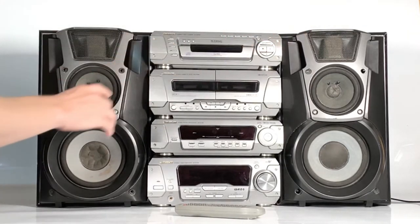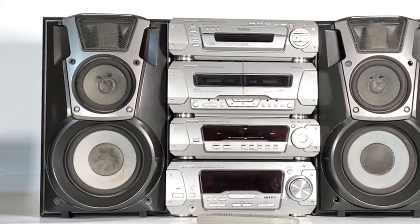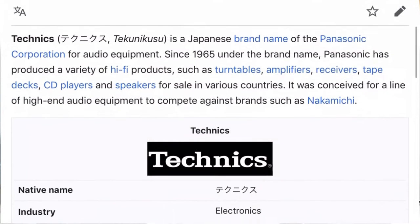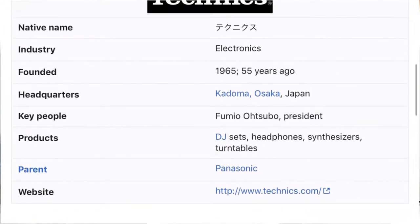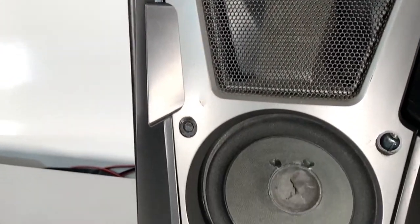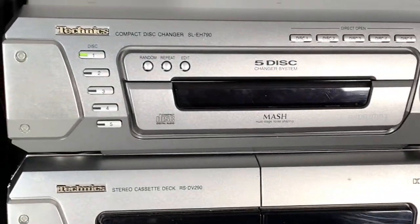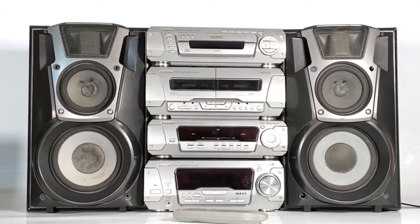On top we've got a couple of speakers. They've both seen better days but still produce a good sound, as you'll hear a little later. They're not the exact original subwoofers that would have come with this system's 790 range, but they're a pretty good standard. The Technics brand began in Japan in 1965 and has since made a variety of hi-fi products such as turntables, amplifiers, receivers, tape decks, CD players and speakers. From 2002 onwards, the products in the Technics range were rebranded as Panasonic, making this model from 2002 to 2003 one of the very last hi-fis to wear the Technics badge.